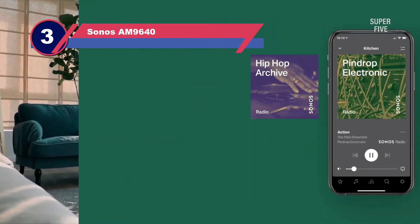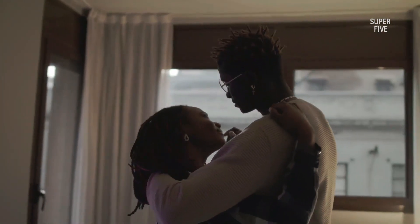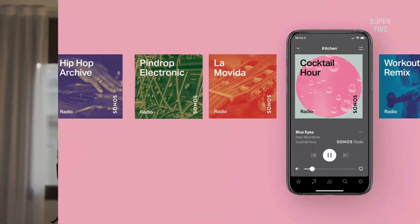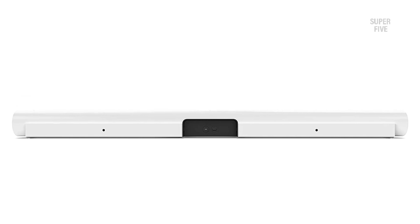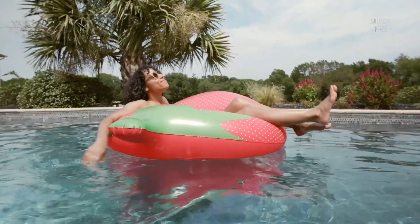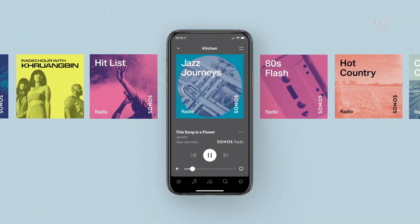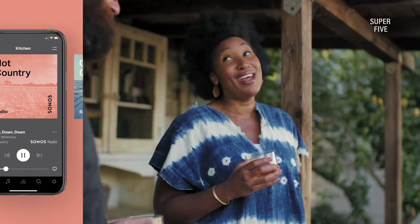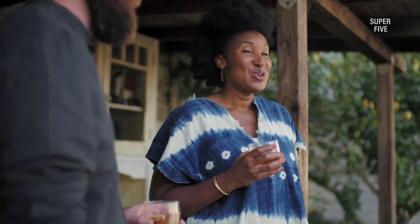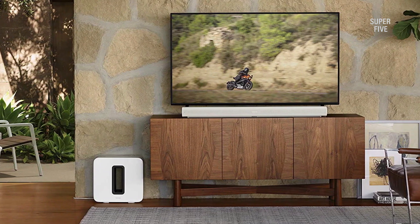Number three: Sonos Arc. If you're looking for a quality soundbar to improve your TV audio experience, the Sonos Arc is a great option. This sleek and stylish soundbar offers 3D sound with Dolby Atmos, as well as enhanced TruePlay tuning technology that ensures the best possible audio experience for your specific room setup. The Sonos app and Apple AirPlay 2 also let you play music, radio, podcasts, and other audio from your favorite services while the TV is off, and for completely hands-free operation, Alexa is built right in.